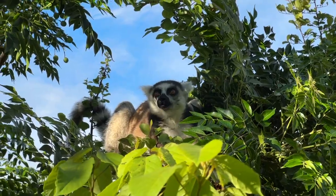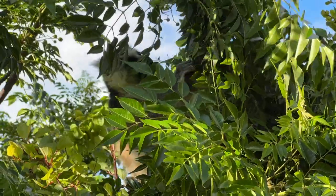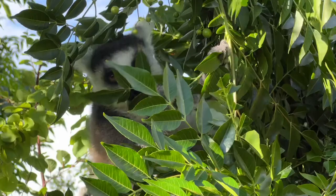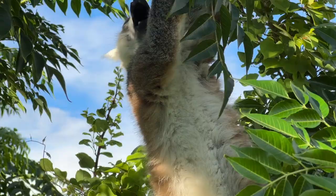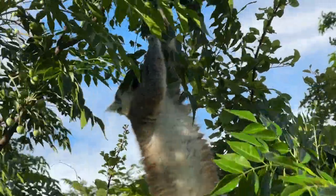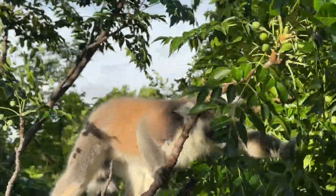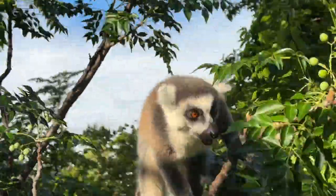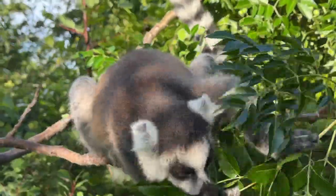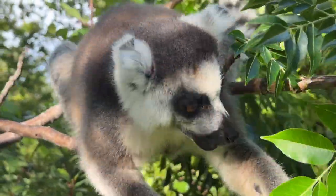They do sometimes consume small animals for protein — anything from insects to small reptiles. This species is female dominant. They'll work together and are quite friendly towards their gender, even offering to nurse and babysit each other's infants. What a supportive community! Unfortunately, this species is listed as endangered, primarily due to habitat loss and hunting.